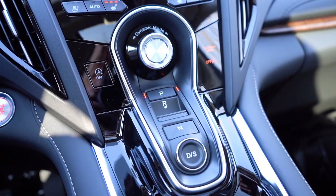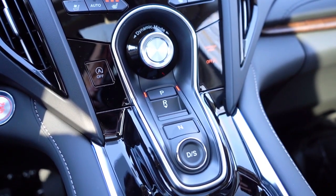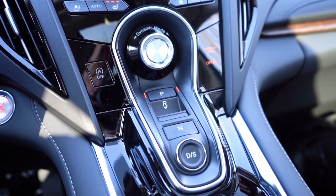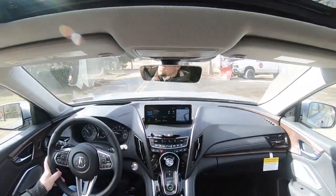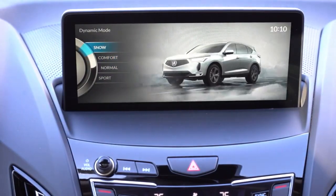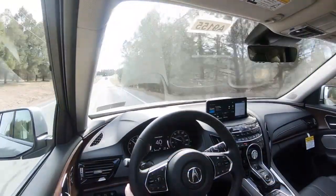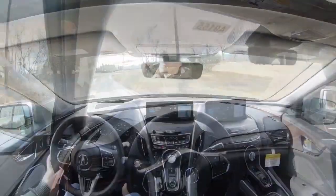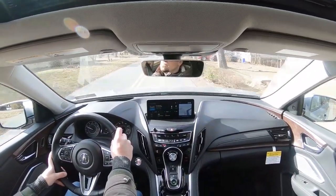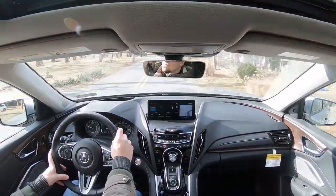Before we do any acceleration or paddle shifter testing, I wanted to mention the drive modes. It's labeled Dynamic Mode — a circular dial located just above the shift buttons. There's no traditional gear shifter in Acuras; it's just shift buttons, which you'll be familiar with if you've owned one before. Drive modes include Normal, Comfort, Sport, and Snow, adjusting shift points, throttle response, steering sensitivity, ambient lighting, engine sound, and suspension settings. That's a ton of adjustments — quite a bit more than I typically find on other manufacturers.